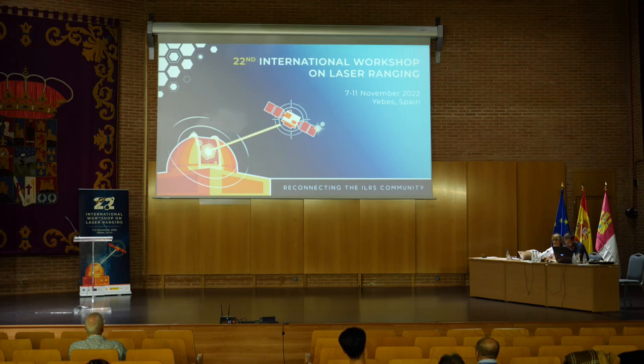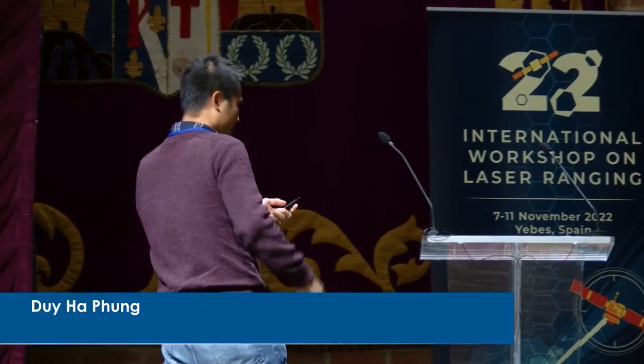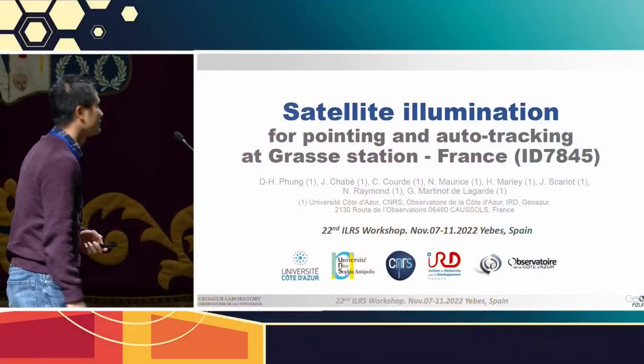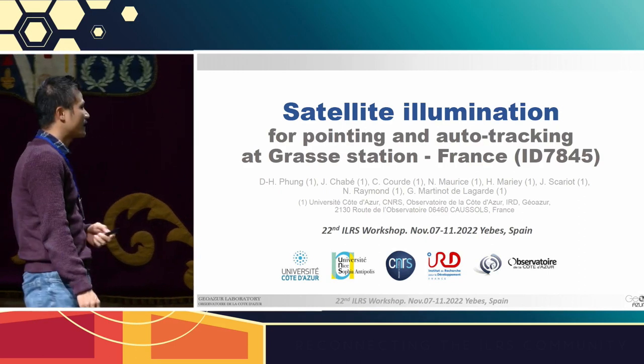We continue with a second presentation given by Foum Dura from Observatoire de la Côte d'Azur in France, on satellite illumination for pointing and auto-tracking at GRAS station. Hello everyone, thank you to Clemence and the organizers for allowing me to present our first results on the satellite illumination experiment at GRAS station.